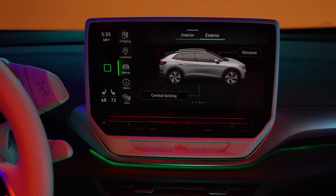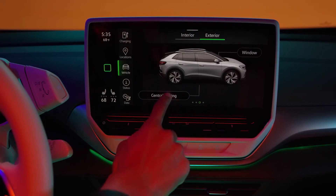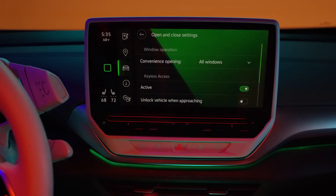Alternatively, doors on the ID.4 can be set up to unlock automatically when a valid key is within close proximity of the vehicle. This is set in the vehicle menu under keyless access.